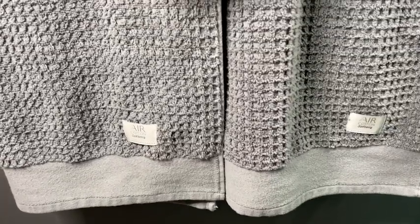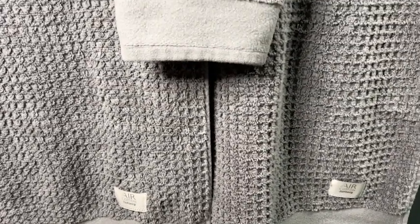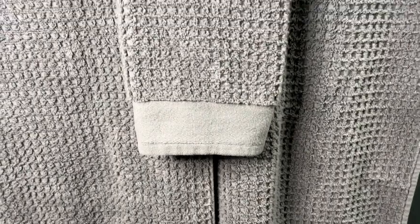Hey, I'm Katie with WTI. After dealing with rough, scratchy, non-absorbent towels for too many years to count, I finally decided that it was time to upgrade my towels.